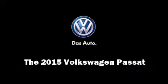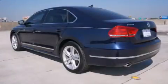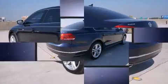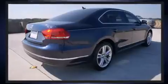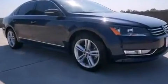Outstanding design defines the 2015 Volkswagen Passat. This four-door, five-passenger sedan leads among competitors in its segment. It features a front-wheel drive platform, an automatic transmission, and a 1.8-liter four-cylinder engine.